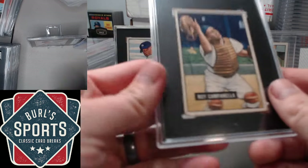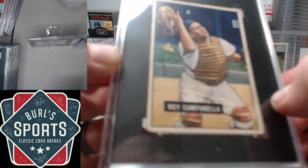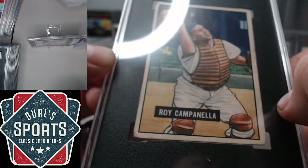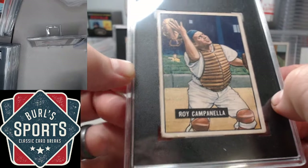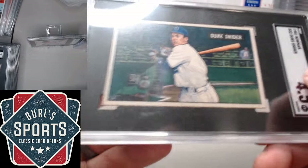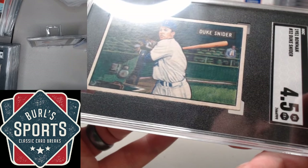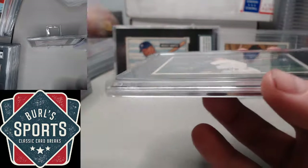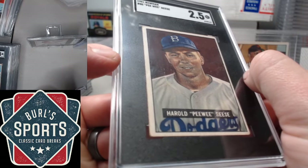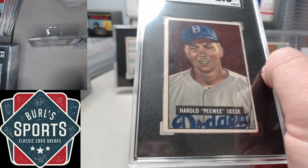Low to mid-grade set, with the stars coming in a little lower than the commons. We got Campy here, which got an SGC 2. Snider is particularly nice — HTC 4.5 — and Reese at 2.5.